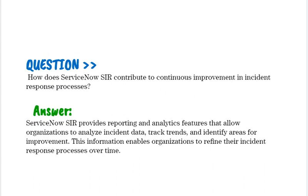How does ServiceNow SIR contribute to continuous improvement in incident response processes? ServiceNow SIR provides reporting and analytics features that allow organizations to analyze incident data, track trends, and identify areas for improvement. This information enables organizations to refine their incident response processes over time.